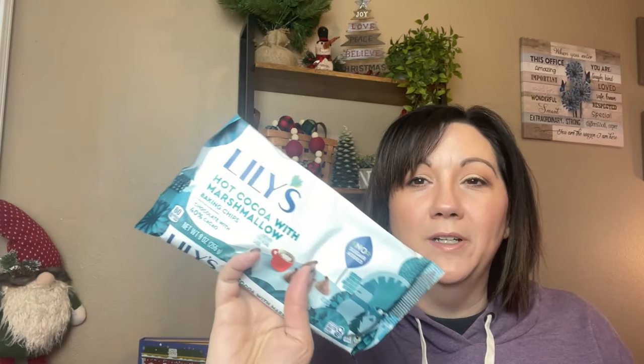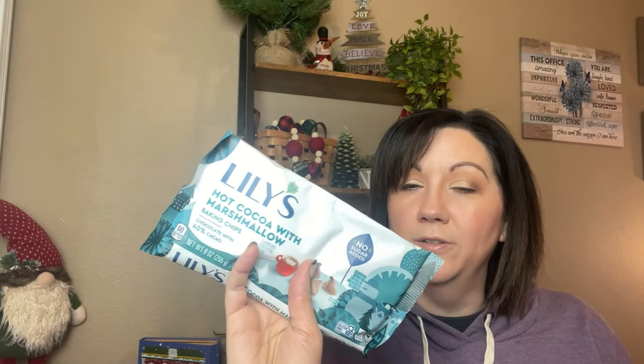I really wish I had picked up more than one bag of these because they were only like $2.50. Thinking back, I may actually go back on there and see if the sale is still going on. I also just picked these up because they sounded good — these are the Lily's Hot Cocoa with Marshmallow sugar-free chocolate chips. I'm sure I'll find a reason to use these.